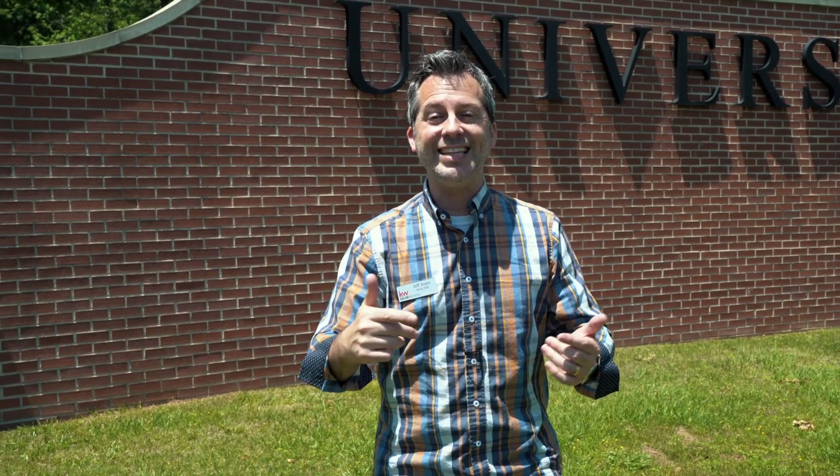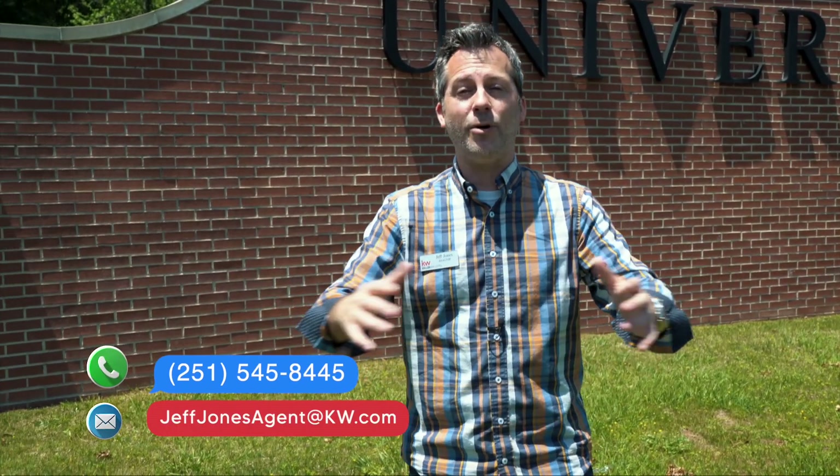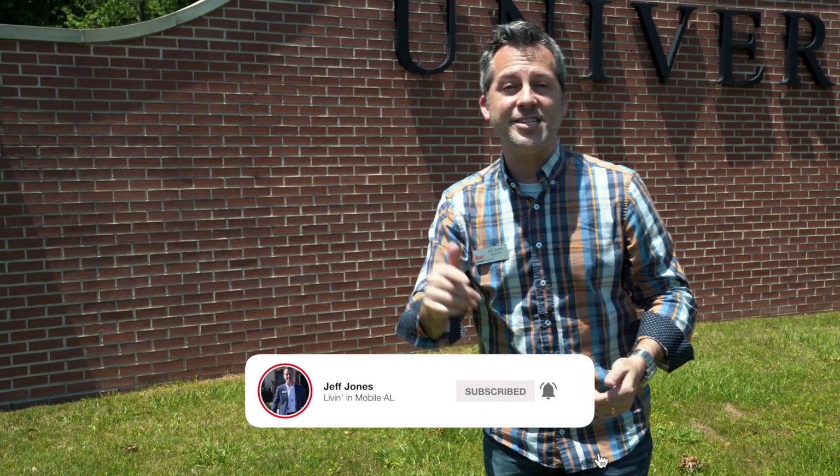My name is Jeff Jones with Keller Williams here in Mobile, Alabama. It's bright and sunny today — a little pollen issues, but that's sometimes just part of living in Mobile. I love getting a call from a number I don't recognize because people want to know what it's like living here. Call the number on the screen, shoot me a message, text, or email — I'm happy to help. Also, like and subscribe so you get notifications every time a new video drops.